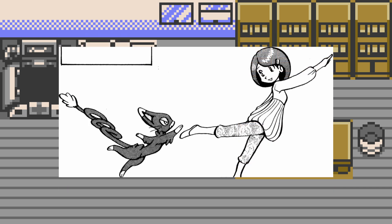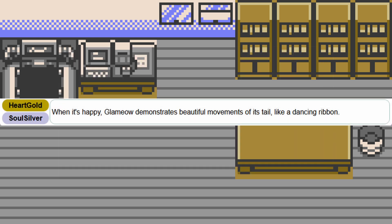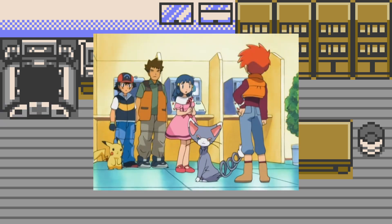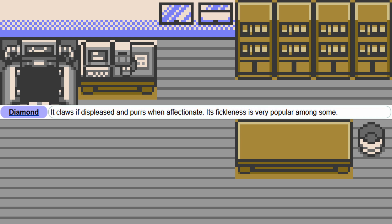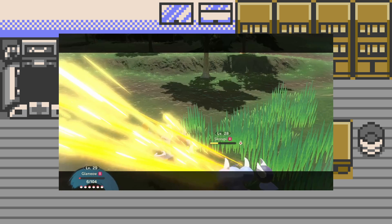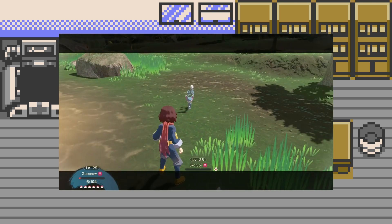Glameow is shown dancing in ballet with a girl in the manga. This matches up with them using their tails to dance and play like it's a ribbon, which is likely why we see it dancing with a ballerina, as well as why they're used in contests. Glameow, just like real-life cats, will claw if displeased. However, Glameows will specifically hook their claws into the trainer's nose, which is mostly used when they're hungry.